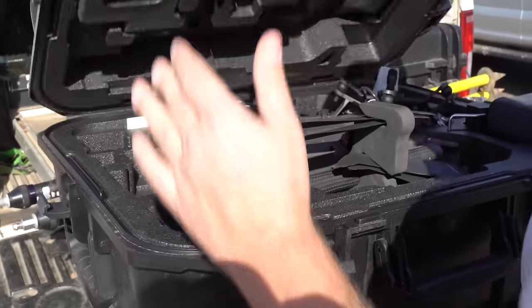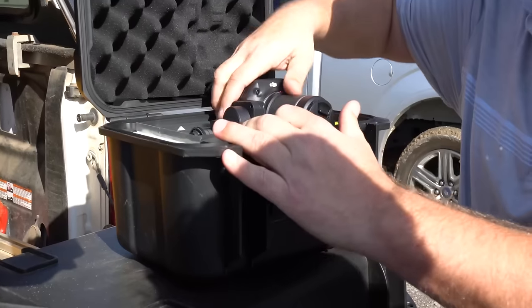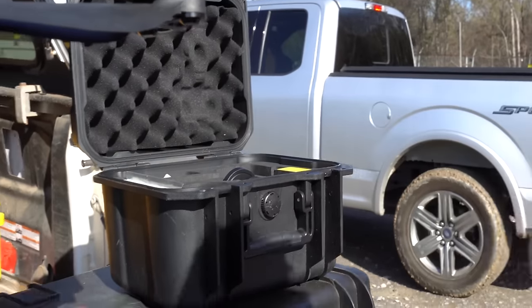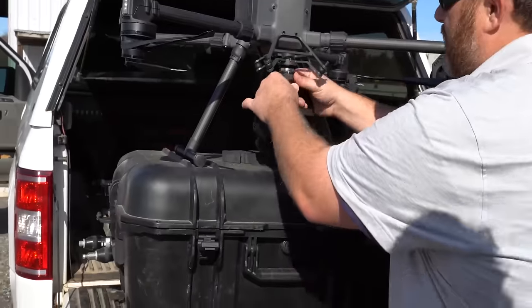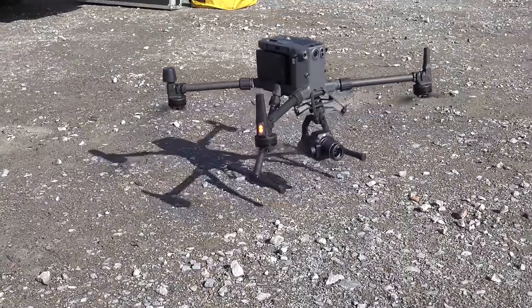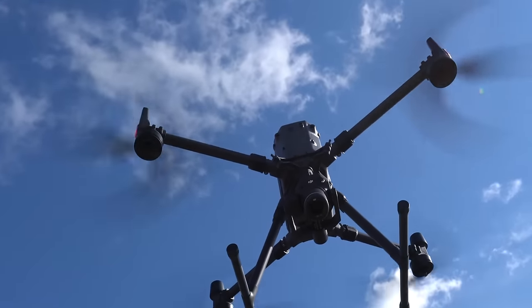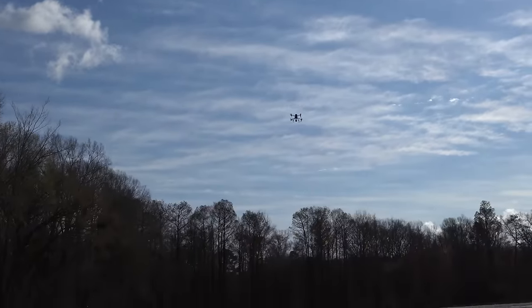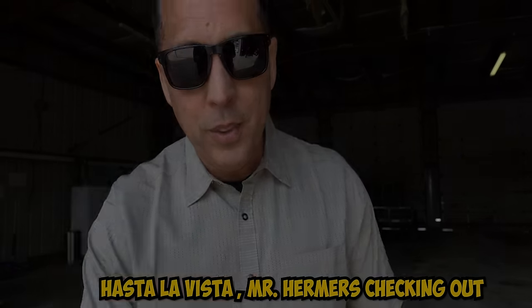Stay tuned — tomorrow I'm going to show you the drone. This is DJI's P1 sensor: a 45-megapixel camera with a 35mm lens. Hasta la vista, baby. Mr. Irmers, checking out. Thank you.